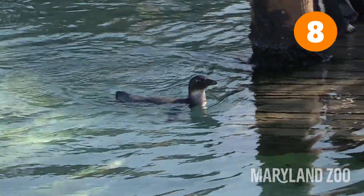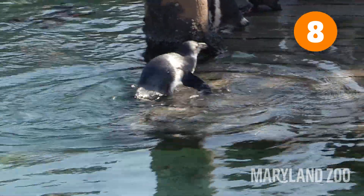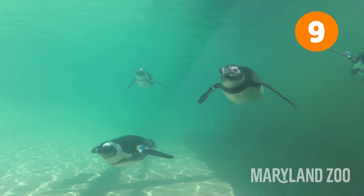Penguins spend about 50% of their life on land and 50% of their life in the ocean. While most birds have hollow bones for flight, penguins have dense bones to allow them to fly through the water.